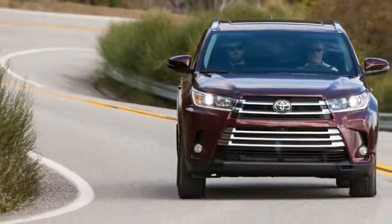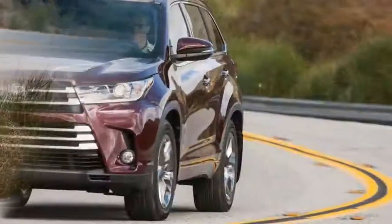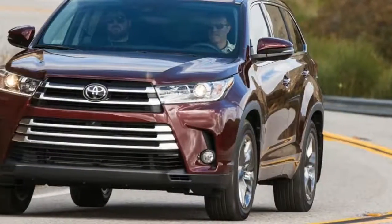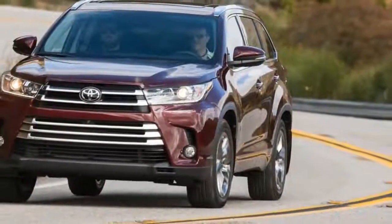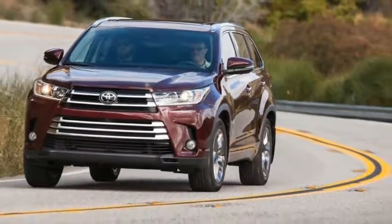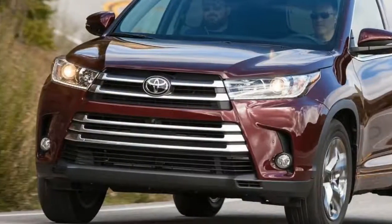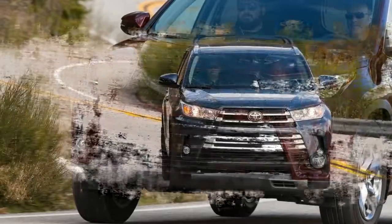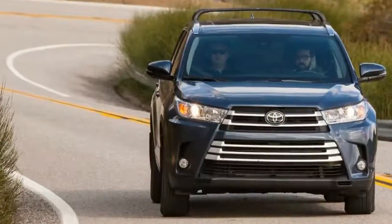Blessed with its first proper drought-busting rainfall in years, California is so wet right now that roads are flooding, coastal highways and canyon passes are smattered with fallen rocks, and drivers unaccustomed to such conditions are struggling to stay on course. The perfect time and place, then, for a first drive of the updated 2017 Toyota Kluger.